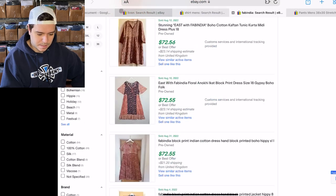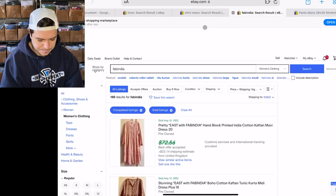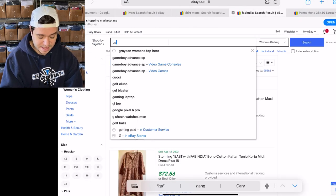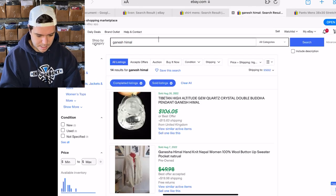Fab India is good. Next: Ganesh Himmel — this is another Indian thing, I think. I've been looking up a lot of these.